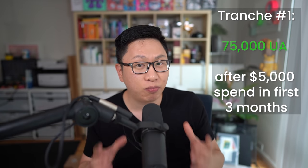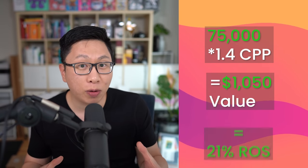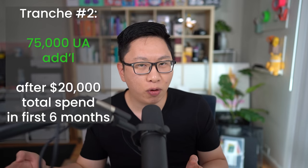Let's look at four business cards that I think are strongly worth considering. The first one is going to be the Chase United Business — we have a historic high offer of 150,000 points broken down into two different levels. The first tranche is 75,000 points after $5,000 of minimum spend in the first three months. At 1.4 cents per point, that's about $1,050 in value, about 21% return on spend. The second tranche is a bit more aggressive — the next 75,000 points are after $20,000 in total spend, so basically $15,000 in additional spend within the first six months.